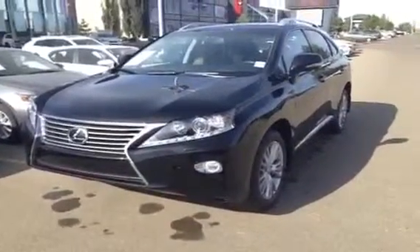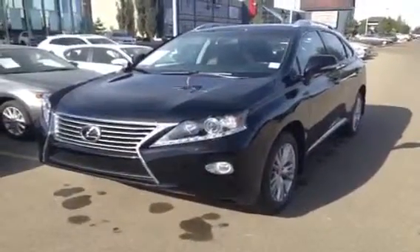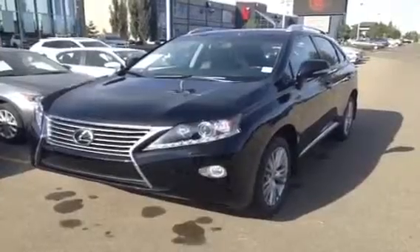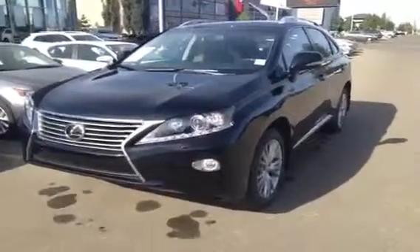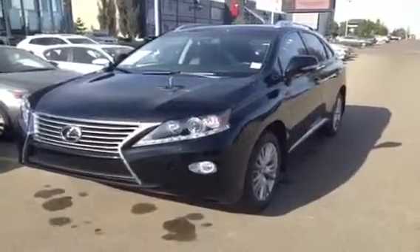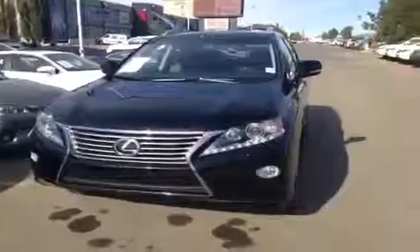We have the Starlight Mika black exterior and inside the saddle tan leather. It's a 3.5 V6 engine, runs on regular fuel, 6-speed automatic. You have the dual variable valve timing with intelligence assist, active torque control system, traction control, hill start control, and vehicle stability control.